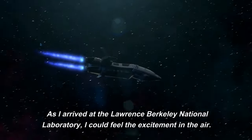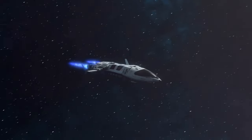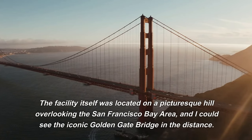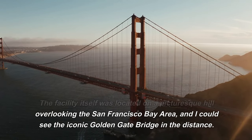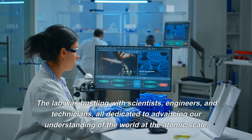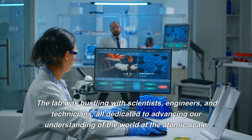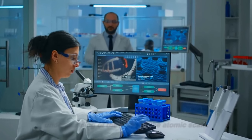As I arrived at the Lawrence Berkeley National Laboratory, I could feel the excitement in the air. The facility was located on a picturesque hill overlooking the San Francisco Bay Area, and I could see the iconic Golden Gate Bridge in the distance. The lab was bustling with scientists, engineers, and technicians, all dedicated to advancing our understanding of the world at the atomic scale.